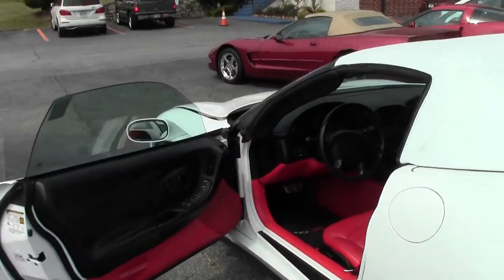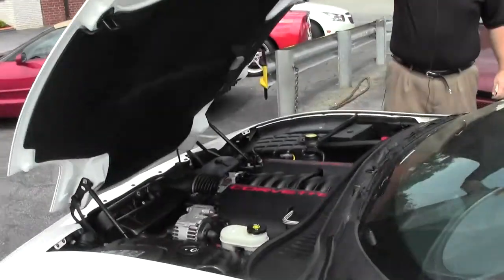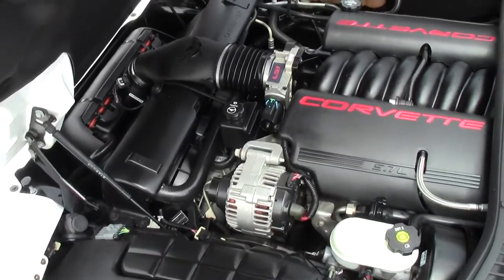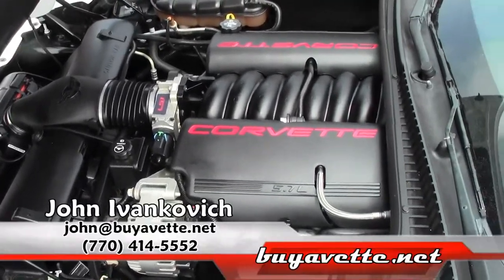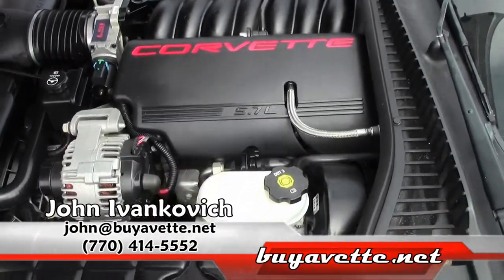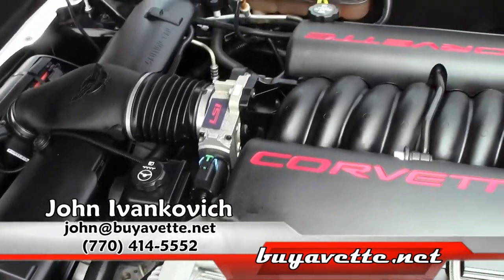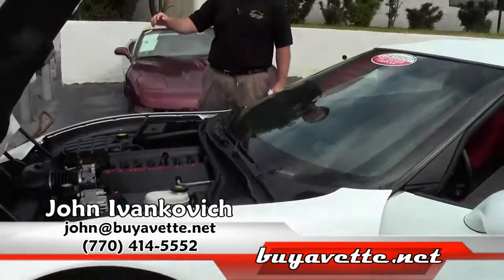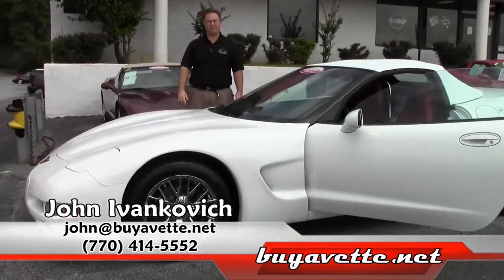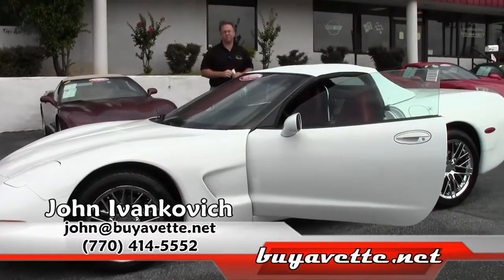Folks, this car carries the LS1 350 horsepower engine, completely bone stock and in excellent shape. As usual, this car goes through the same inspection — roughly 300 points — that the rest of our cars do, and comes with our two-year, 50,000 mile powertrain warranty. Give me a call if you'd like to know more about this or any of our Corvettes: 770-605-2056, or John at buyavet.net. We look forward to seeing you out here soon. Thank you.